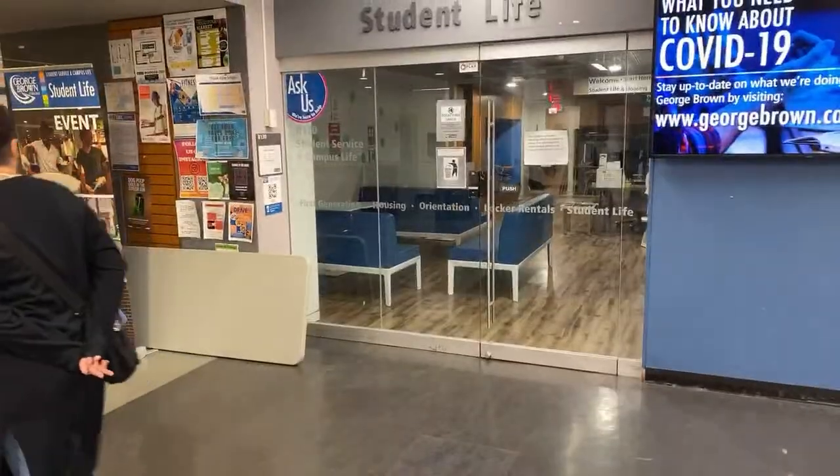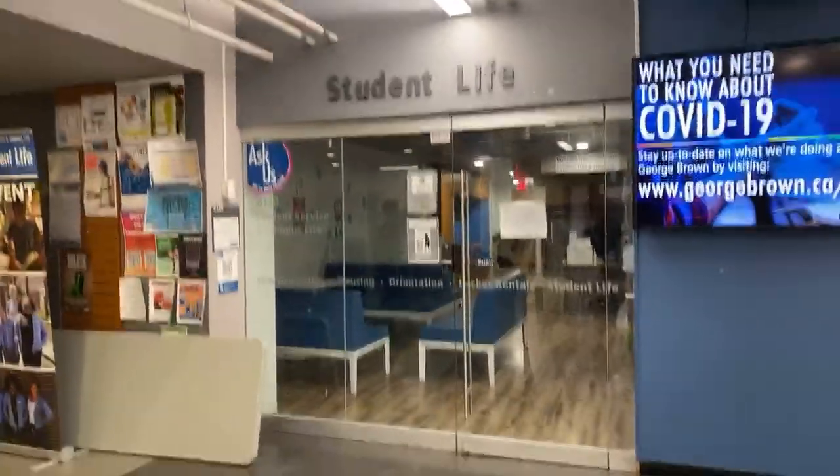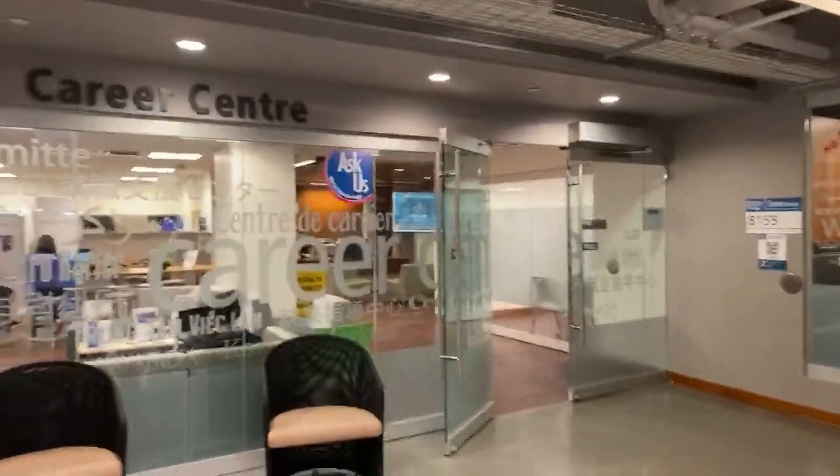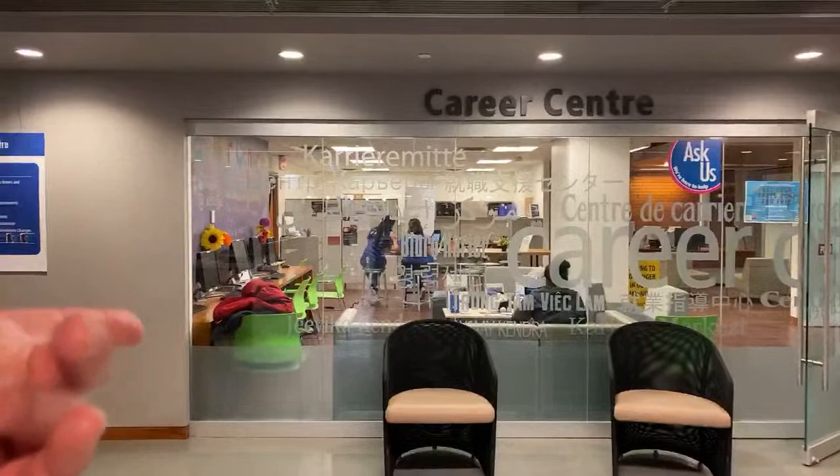We're now in front of Student Life. The Student Life office is what I call the heart of the campus. They're the folks who run things like your orientation. Orientation is a really important time — it is your week before classes start. It's for you guys to get acquainted with the college, meet your teachers, meet your program coordinators, and all that great stuff. You're going to want to make sure you look for that in correspondence from the college. Next, we're in front of the Career Centre. The Career Centre is here for students to help you be the most professional you can be. They help with things like computers for job searches, job boards, workshops on cover letters and resumes, and mock interview sessions. You have access to them while you're a registered student and also as a registered alumni.